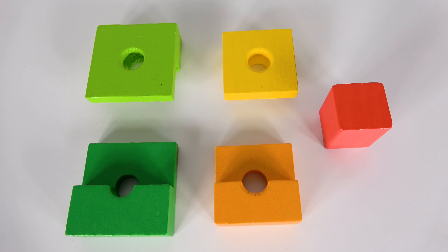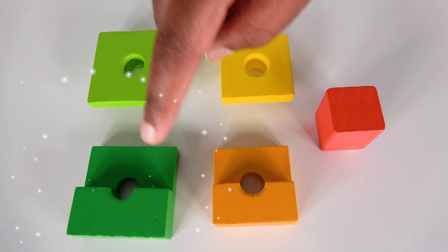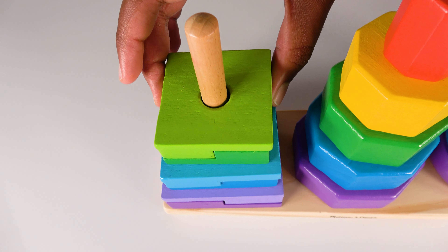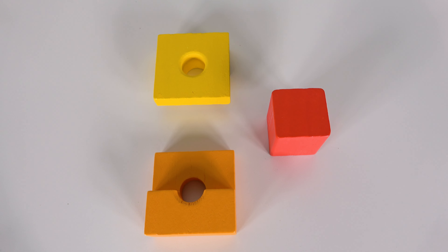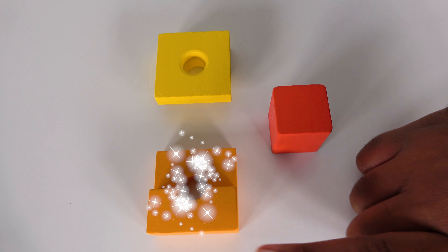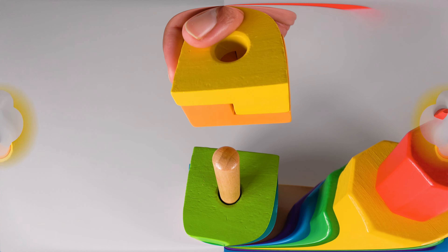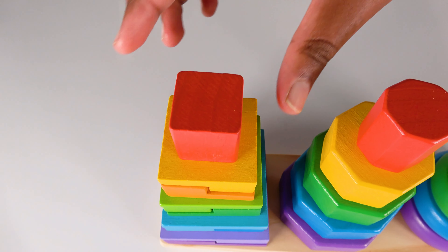Can you help me find the dark green and light green colored squares? Yes. This is the dark green square and this is the light green square. Can you help me find the orange and yellow squares? Yes. This is the orange and this is the yellow square. We will join them like this. The orange and the yellow squares will go here. Do you know what color is this? It is the red square. The red square will go here.